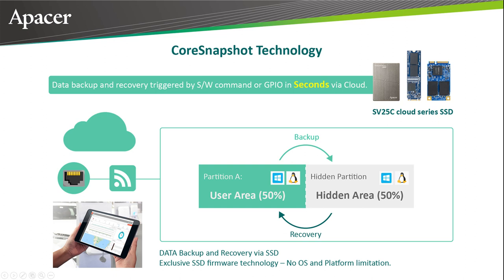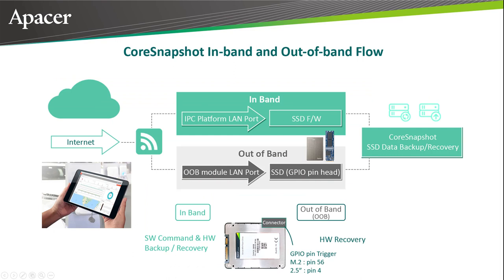If a disaster or data corruption event occurs, the operator can use DBSCE to begin the recovery process. If corrupt or incomplete data has been written to the device's user area, that's no longer a problem. The recovery process instructs the device to rename the backup area as the new user area and treat the old user area as data to be overwritten. The device then boots smoothly, drawing on the uncorrupted data — identical to the state designated as a backup point by the operator.